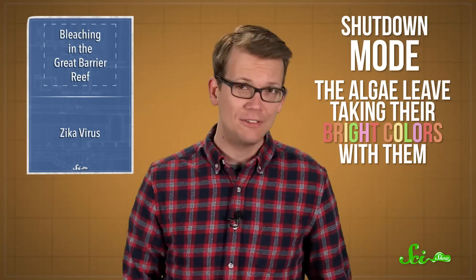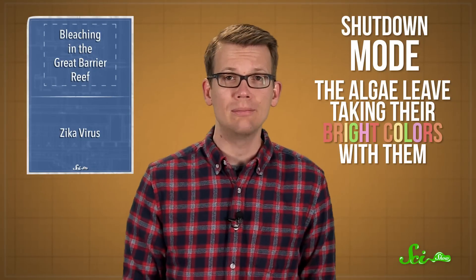But when conditions change, like when water temperatures get too high, the coral goes into a kind of shutdown mode. The algae leave, taking their bright colors with them, and leaving behind those pale calcium carbonate skeletons. This year's El Niño weather pattern, combined with global warming trends, raised the ocean temperatures around the Great Barrier Reef, which is what's causing the bleaching.